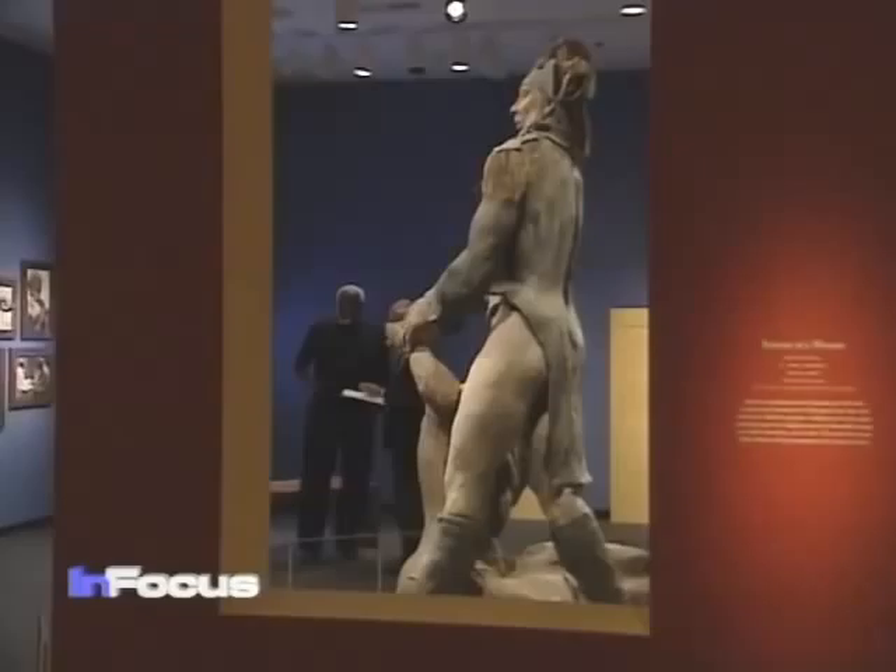It was created by a Senegalese artist in celebration of the bicentennial of the French Revolution. The artist, Ousmane Sow, is well known outside the USA, according to museum curator Christine Kramer: 'I think it's his very best work.'